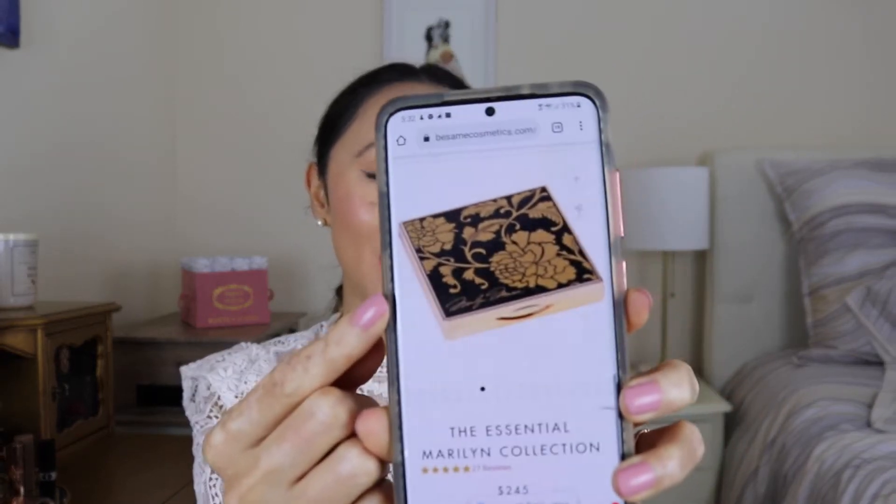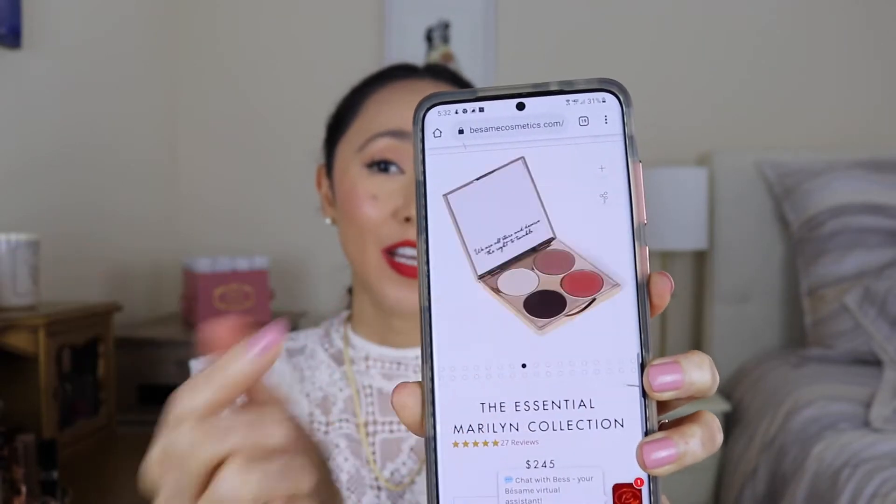I didn't go ahead and purchase the bigger set because at $245 it was a lot of money. The eyeshadow quad looks absolutely stunning and I know I would have loved those shades — they're exactly my kind of colors — but I just couldn't bring myself to spend almost $250.